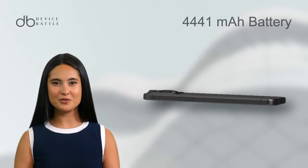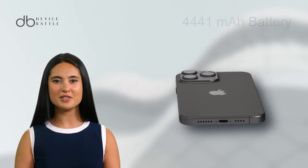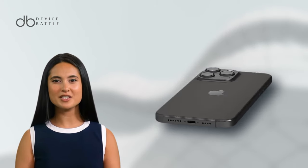The 4441mAh battery supports fast and MagSafe wireless charging.